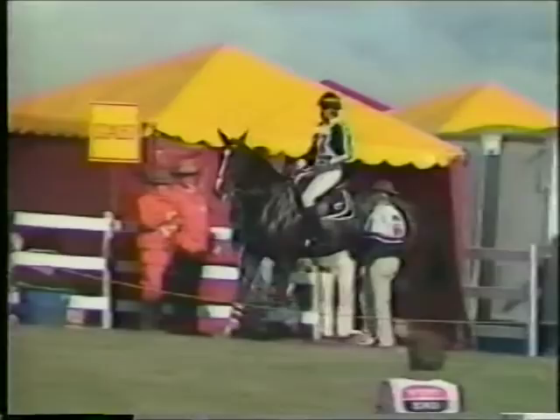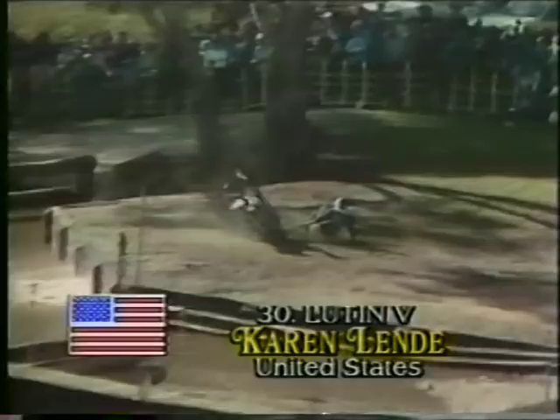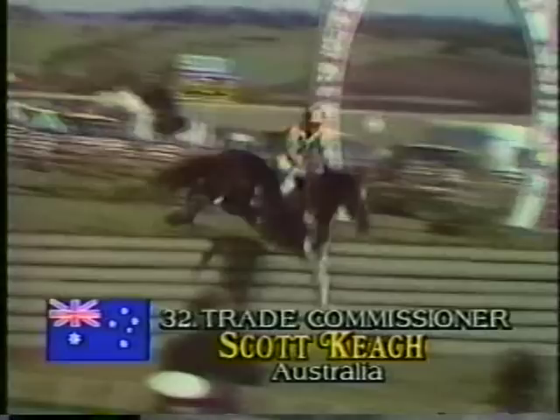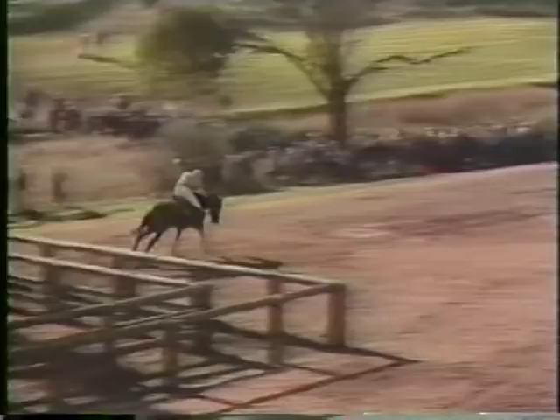Trudy Boyce already leading and now Tinks probably going to take over that number one spot. So New Zealand, we think at this stage, holding the first two places. And there's the third member of the United States team, Karen Lendy with Luton. Here's Scott Keech and Trade Commissioner through the start, over the first fence — a very important round for Scott Keech. Colin Irving nicer through the State Banks — they look beautifully, and doesn't the crowd here love the green and gold colours of Australia, especially when they go as well as that.